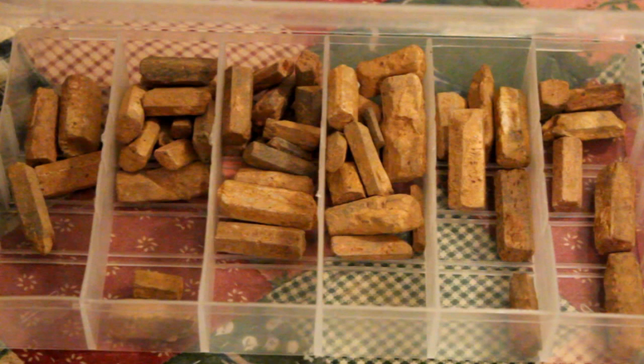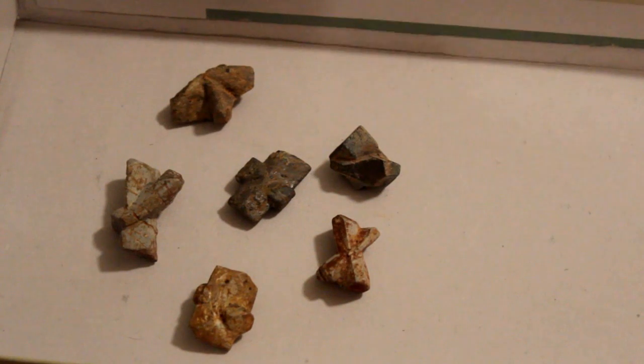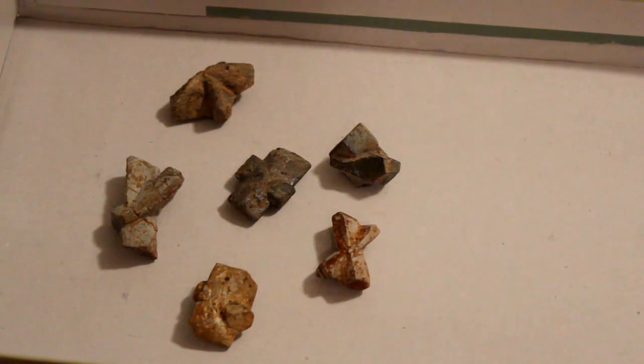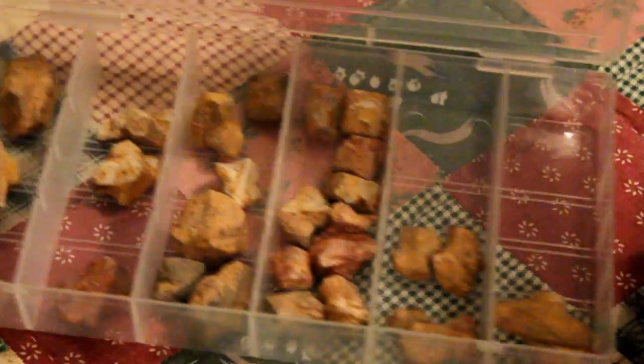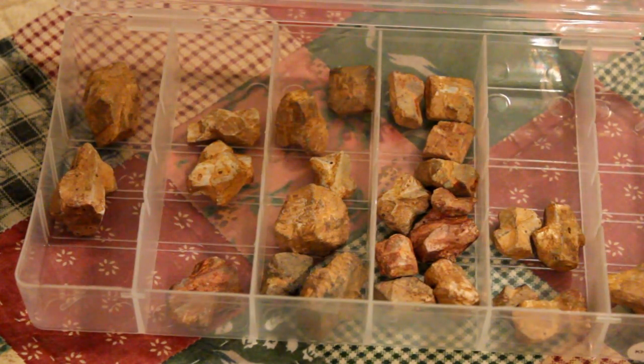We seem to find more of the St. Andrew's Cross, which is in the shape of an X. When you find one of the crystals, it has to be cleaned — there's usually a lot of dirt and you have to scrape them to actually see the actual cross.